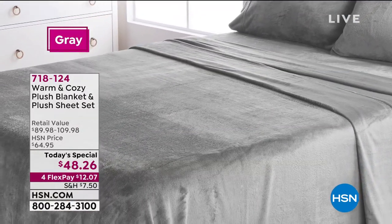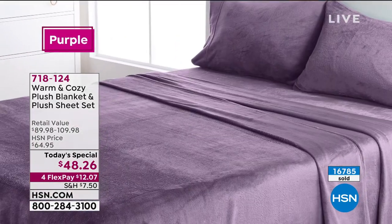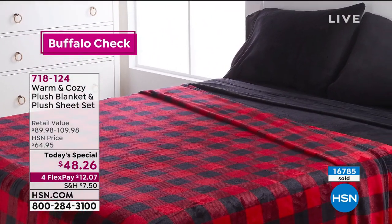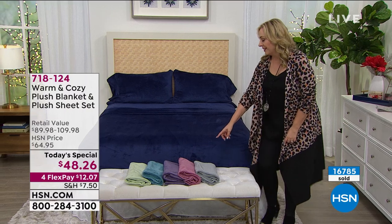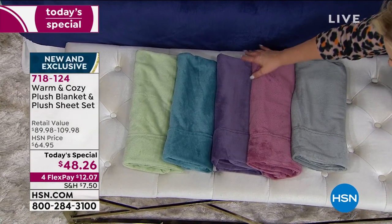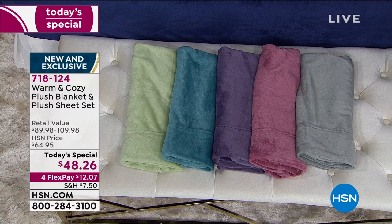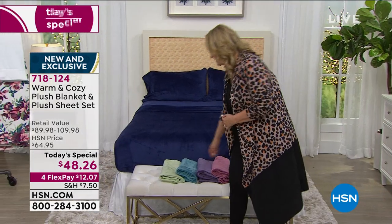The Warm and Cozy Plush Blanket and Plush Sheet Set. The sheet set is plush, soft, and snuggly — the fitted sheet, the top sheet, the pillowcases, all of it. On the bed I've got the navy. These are the solids: I have gray, a beautiful silver, a rose color — soft, beautiful rose — then a purple, deeper than a lavender, definitely a purple-plum color. Then I've got it in teal, aqua, and then sage green — one of my favorites.